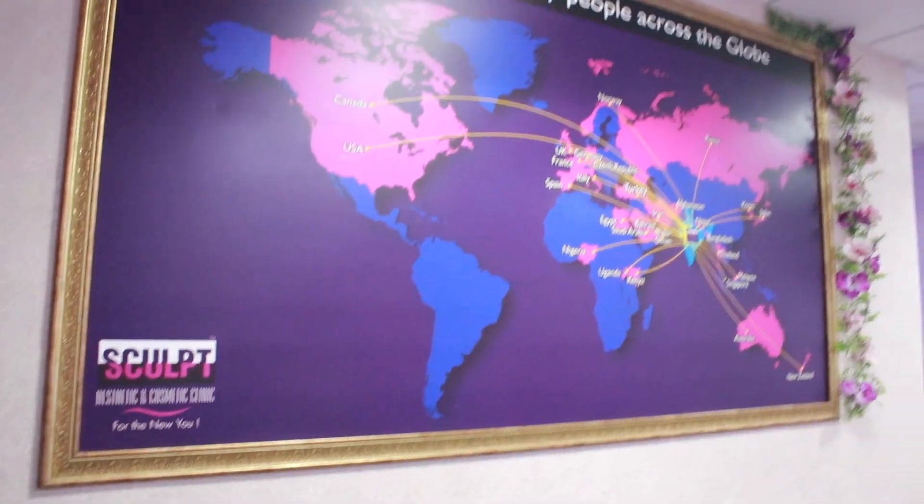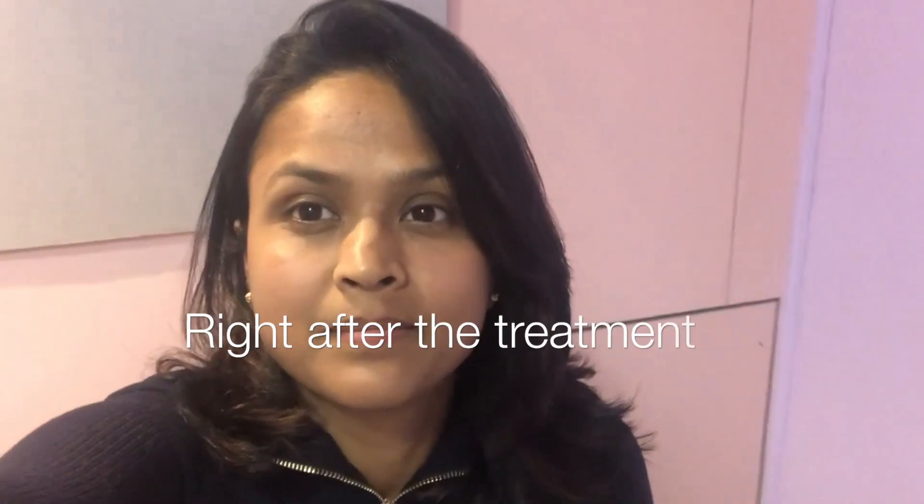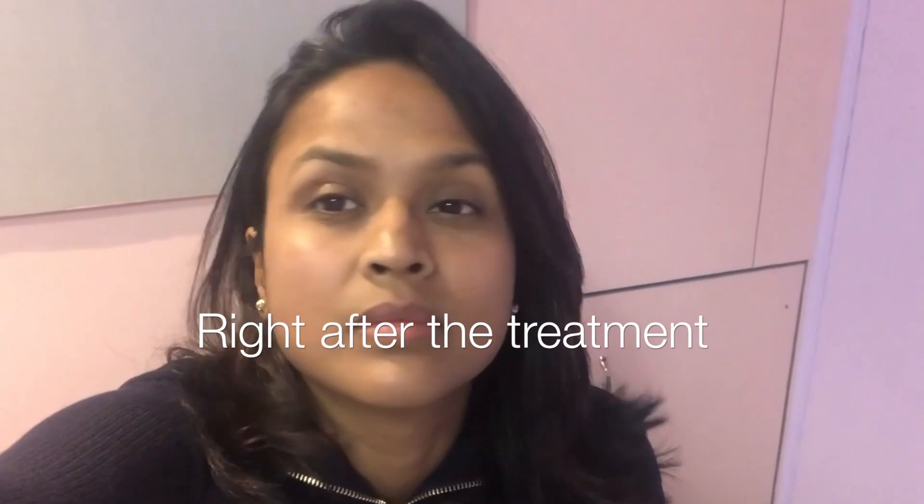Hi guys! Today I am with Dr. Hema from Sculpt Clinic and I came here for radiofrequency treatment which is specially for anti-aging, skin tightening, and it also takes care of pigmentation.